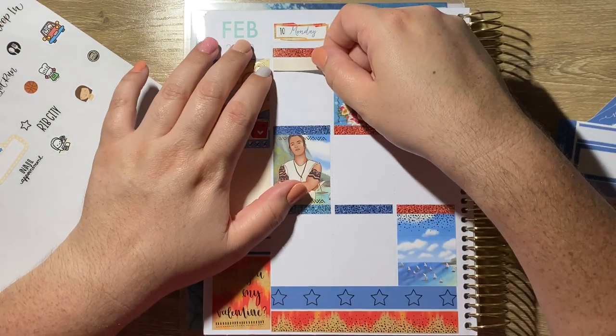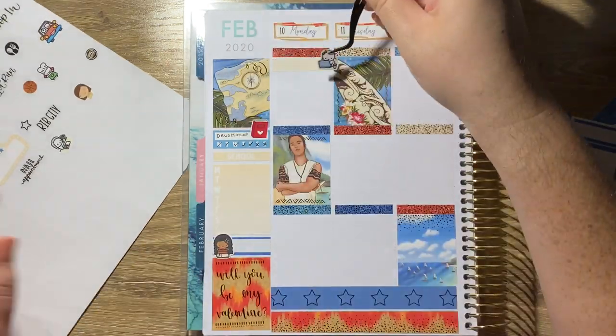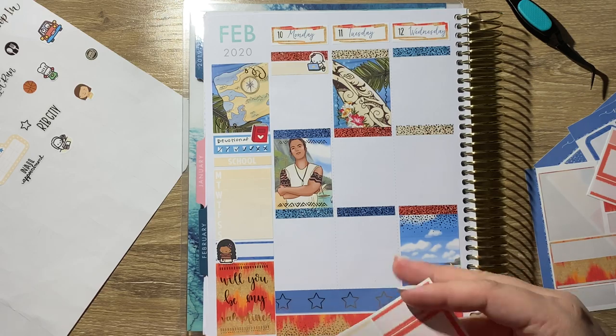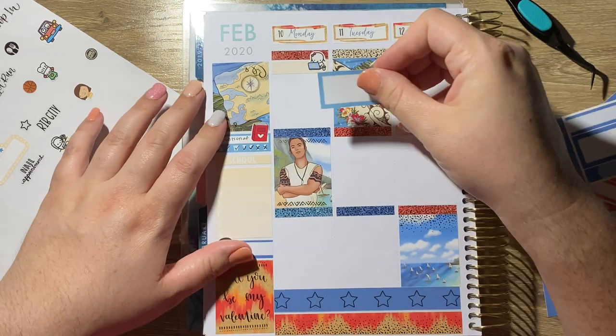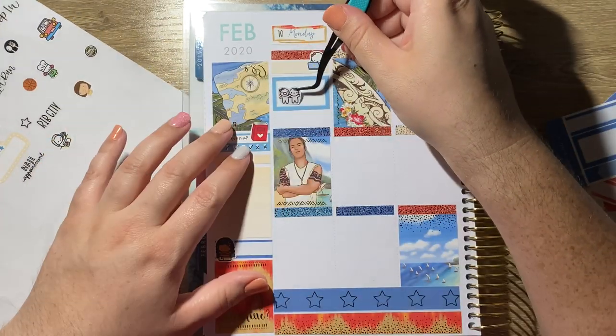I start out by putting a little red book on the habit tracker. I got a new devotional this week so I started doing that. Then I used a Coffee Monsters Co. Moana sticker — one to go with the kit and two to mark Rebecca's birthday. It's my sister's birthday this week.